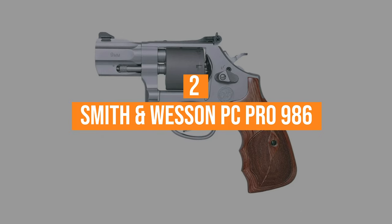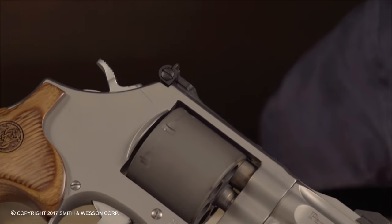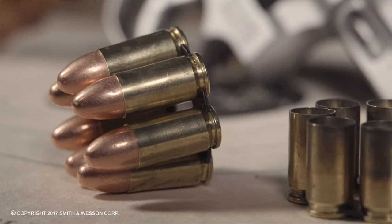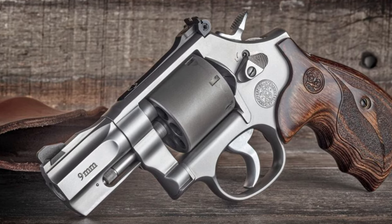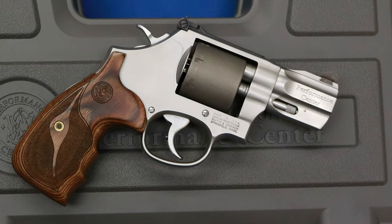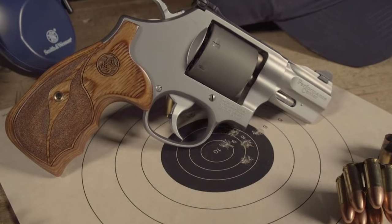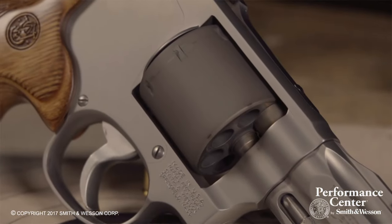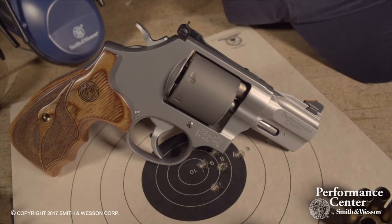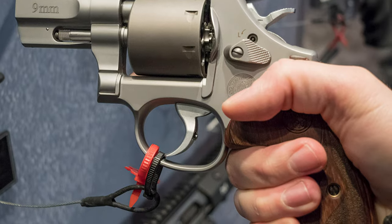Coming in at number 2: the Smith & Wesson PC Pro 986. The PC Pro is a beast of a snub-nose, and might not exactly fit every armed citizen's definition of the alternate clandestine 9mm revolver. But if overcoming the platform's main constraint — which is firepower — is your concern, holding 7 rounds in its ample titanium cylinder, the 986 flirts with the capacity of many micro 9mm pistols that have become the hot ticket in recent years. Tuned for competition, the revolver is very responsive, particularly its trigger. In double action, it's smooth and lighter than most production models, vastly improving the 986's accuracy. Shot to shot, the revolver is quick thanks to an over-travel stop that ensures efficiency in rapid fire.